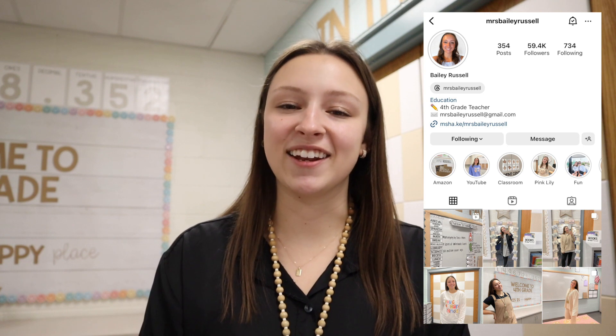Hello and welcome to another new vlog. My name is Bailey. I am a fourth grade teacher and this is parent-teacher conference week. This is our first round of parent-teacher conferences for the year.